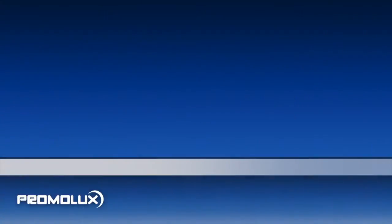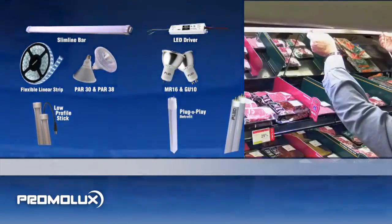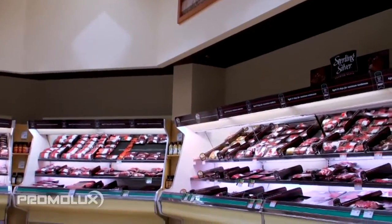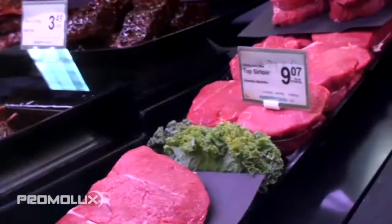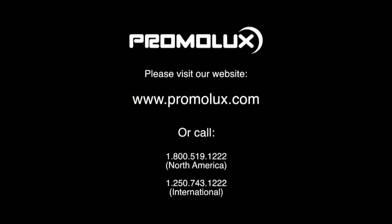Promo Luxe lights are easy to install, are available in many types and sizes, and are used by major leading retailers, specialty and boutique grocers. Call us today to learn more about Promo Luxe lights, and to arrange for a trial. You may also want to visit our website for more information on the benefits of purchasing Promo Luxe lights.